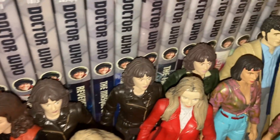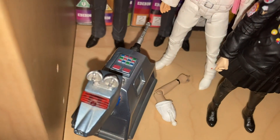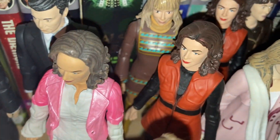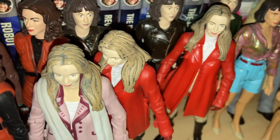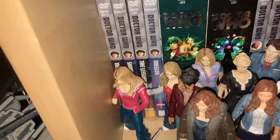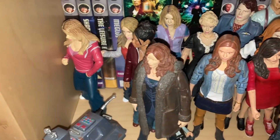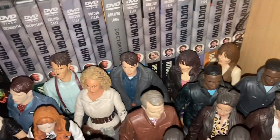Two of the Sarah Jane figures are from Monster of Peladon and Genesis of the Daleks. Then we've got Harry Sullivan, K9 Mark One, Romana One, Romana Two, and two more Romana figures. Then two Peri figures, Ace, and coming down to the next shelf we jump into my classic and modern Who figures. I've got three Rose Tylers, three Captain Jack figures.